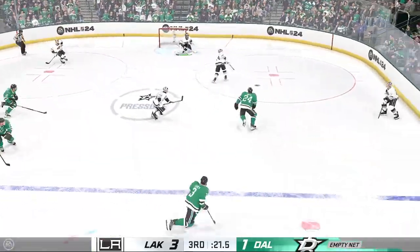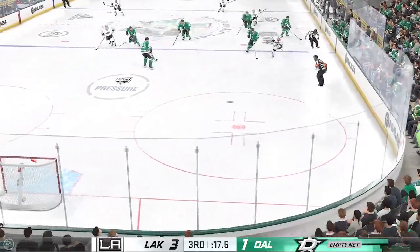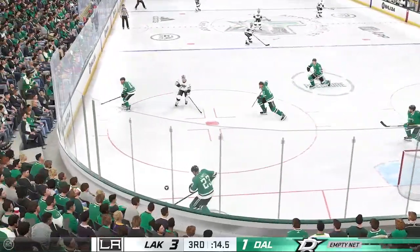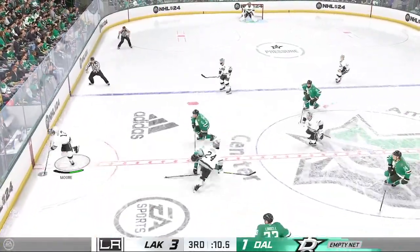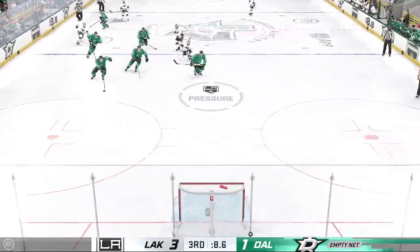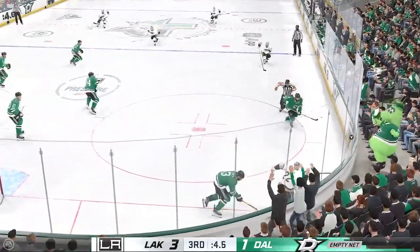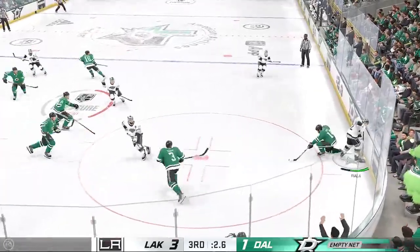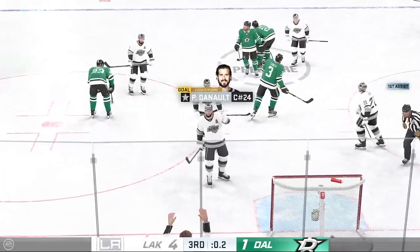Works it across to Anderson. The Stars really need a goal here — they've pulled the goalie and the extra attackers are out. Misses the net! The Stars gain control of the puck against the wall. Looks to pass it to Ben. A chance to end it — and it misses! Solid hit on the play and that knocks the puck off his stick. One wide open and...